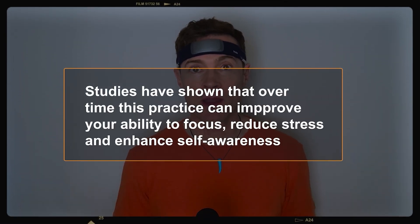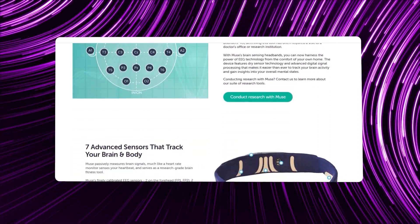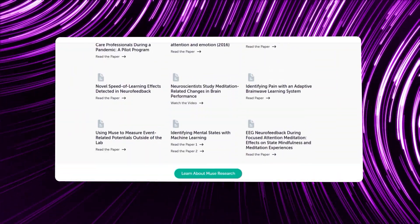Muse say studies have shown that over time this practice can improve your ability to focus, reduce stress, and enhance self-awareness. If you want more scientific backup, they have a section on their website where you can read the research and papers they've done for this device.